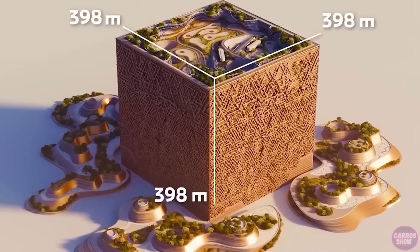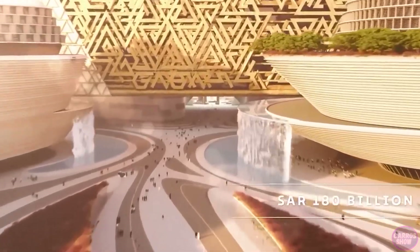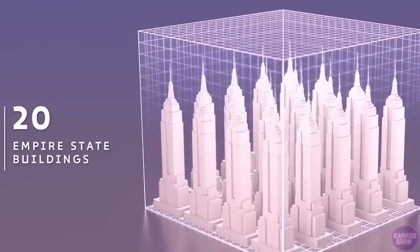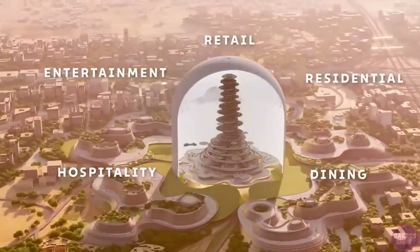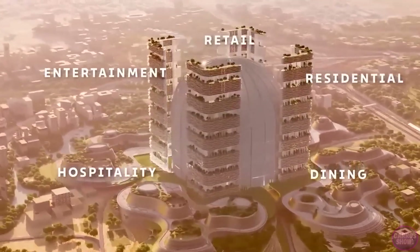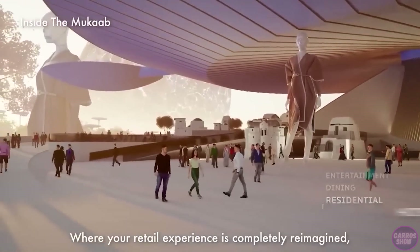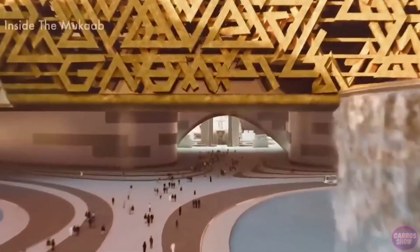Inside the Muka cube there would be enough space for 20 Empire State Buildings. It's practically a city within a city — shopping centers, hotels, theaters, offices, museums, and even an opera house. Visitors and residents will have no time to be bored, and the main feature will be a spiral tower located inside the cube.